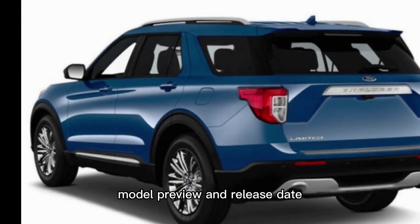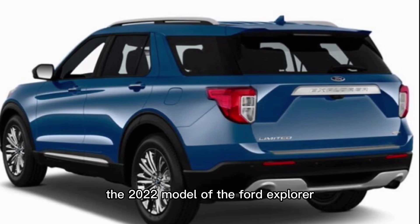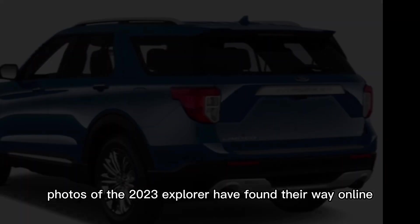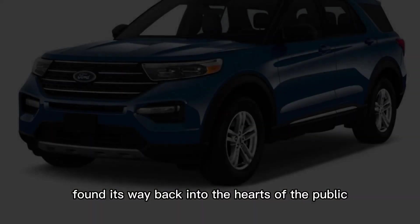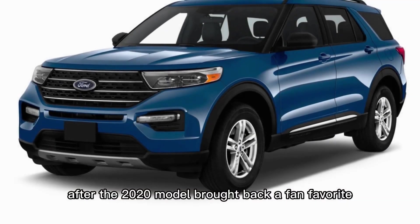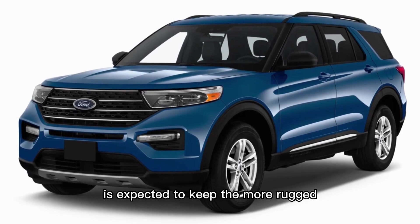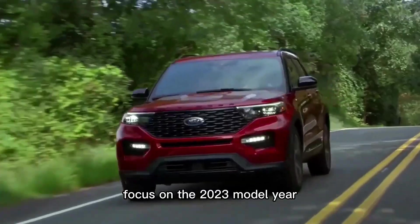2023 Ford Explorer model preview. The 2022 model of the Ford Explorer hasn't even been released yet, but what are rumored to be leaked photos of the 2023 Explorer have found their way online and have people talking. The newest generation has only just found its way back into the hearts of the public after the 2020 model brought back a fan favorite — the rear-wheel drive platform. The 2022 model is expected to keep the more rugged, traditional SUV look while still retaining some sleekness with its body lines and comfortable interior. With these leaked photos, however, people currently have their focus on the 2023 model year.